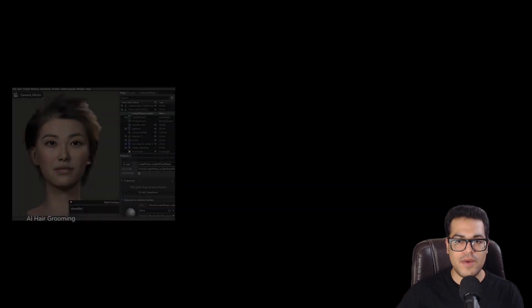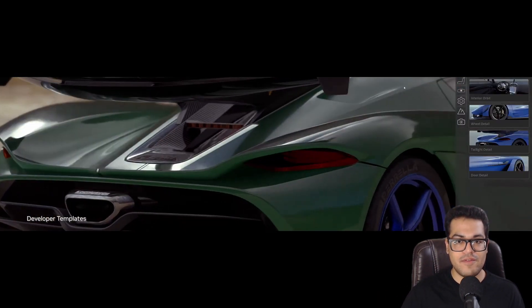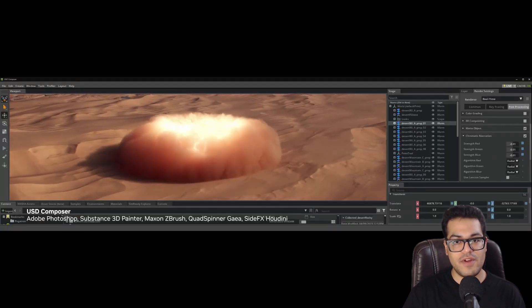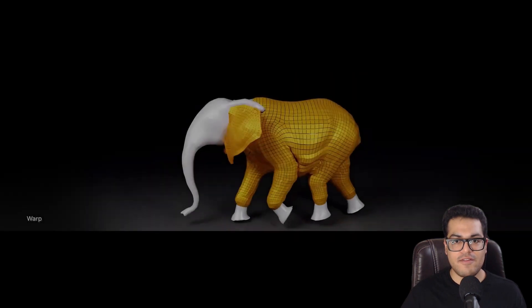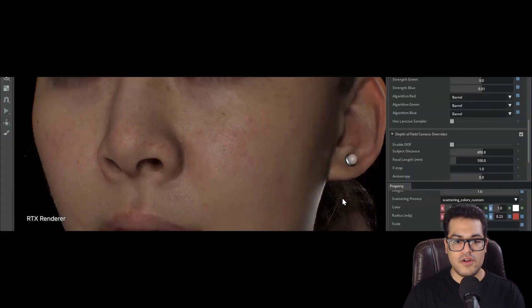By the way, this is all made in NVIDIA Omniverse, their application — I'm going to make videos on that soon. They also have soft body physics, like flesh simulation, in real time.